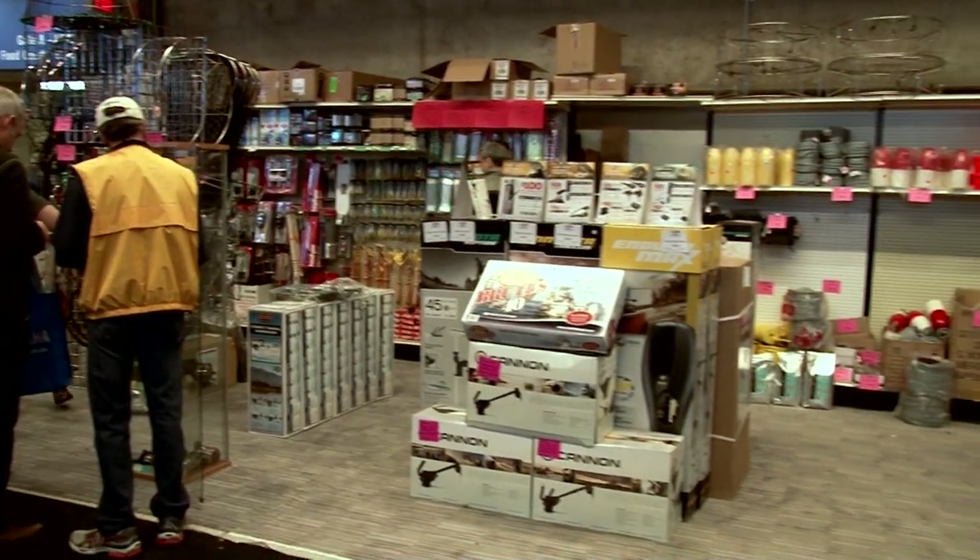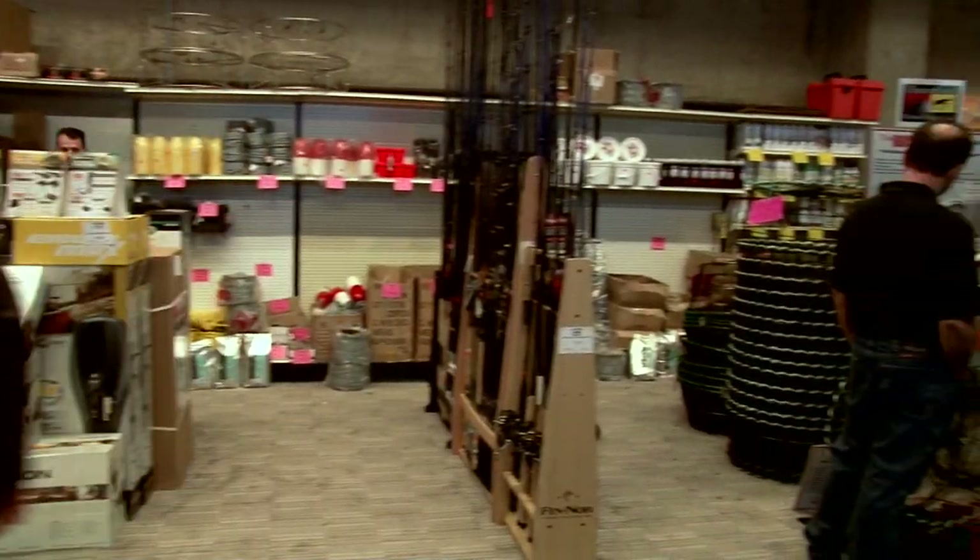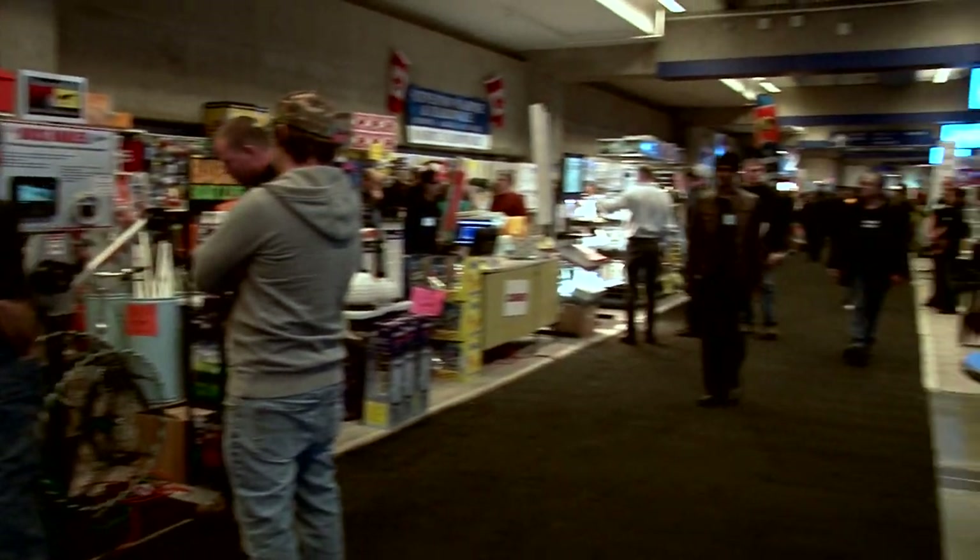We are going to talk a little bit about this booth. This booth is impressive. How many square feet do we have here? 260 feet of booth space. Okay, and it is absolutely packed at times. We've had a hard time getting the camera set up here.